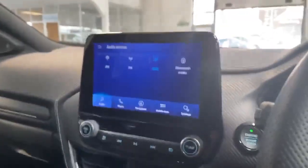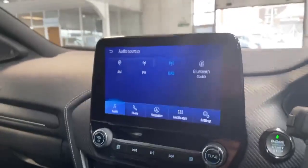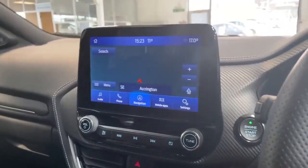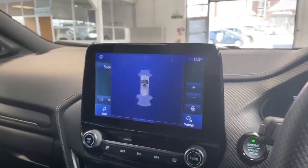The car has AM/FM as well as DAB radio, and also Bluetooth audio keeping you completely hands-free. It has satellite navigation, and when you pop it into reverse, the front and rear parking sensors come up on the screen.